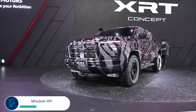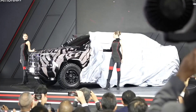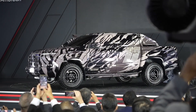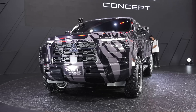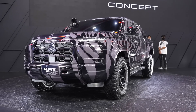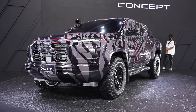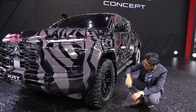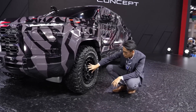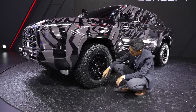Mitsubishi recently confirmed 16 new model launches for the next five years and is now previewing one of them. The Mitsubishi XRT concept is a close preview of the next-generation Triton L200 pickup, coming later this year to rival the Ford Ranger and Toyota Hilux. A special wrap inspired by lava rocks is covering the entire bodywork, side windows, and lighting units, sending military vibes, while the Ralliart logo is a reminder of Mitsubishi's motorsport heritage.